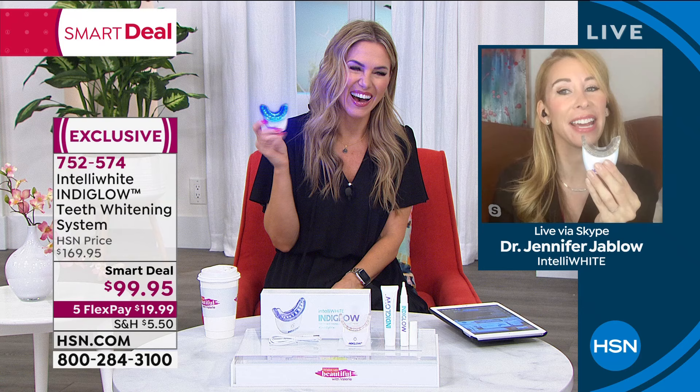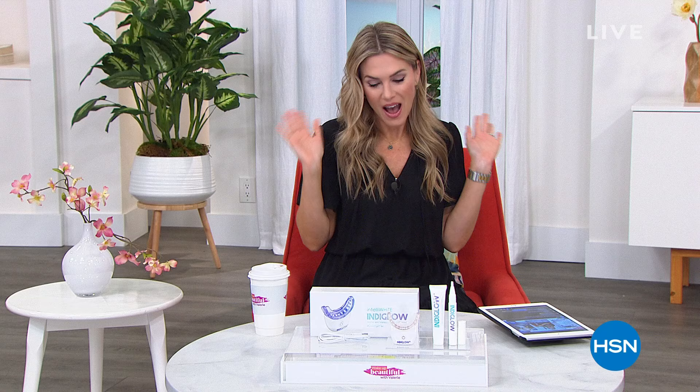I disconnected myself a second ago because this technology is hard, but this teeth whitening technology is so much easier — it's foolproof. A lot of you ask me what I do for my smile. Intelliwhite is the only teeth whitening I've used for the last five years, and that's how I have a white, bright smile that I'm very proud of. I'm very proud to hang out with you guys each and every Wednesday.